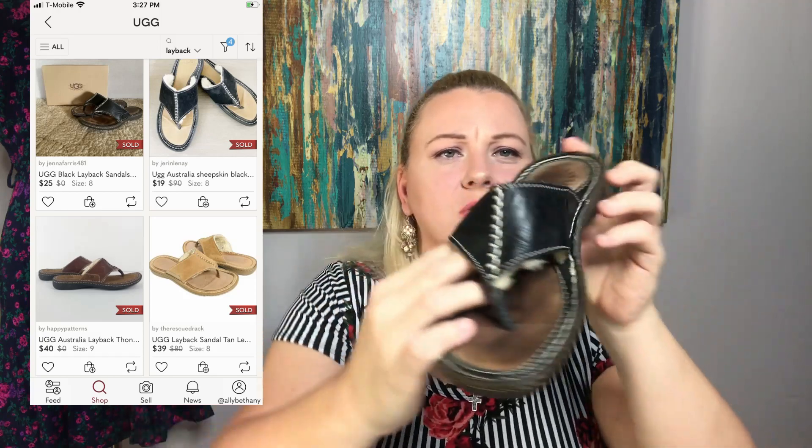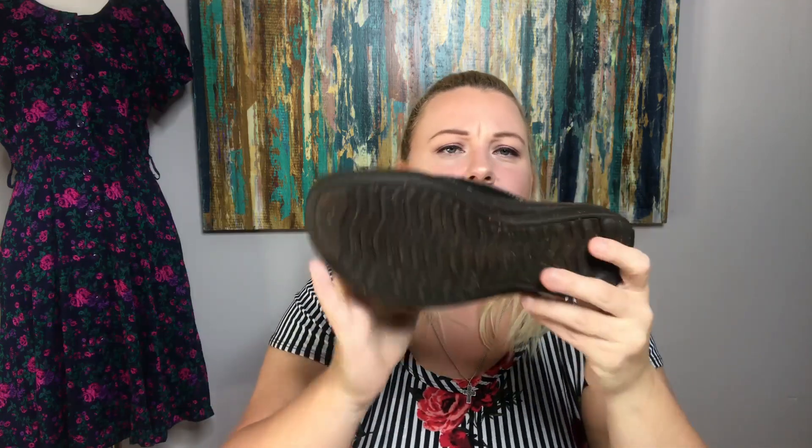Next is another pair of Uggs — these are a pair of Ugg thong sandals. These are size eights and in really good shape too. They have fur or fleece lining, and I grabbed these.